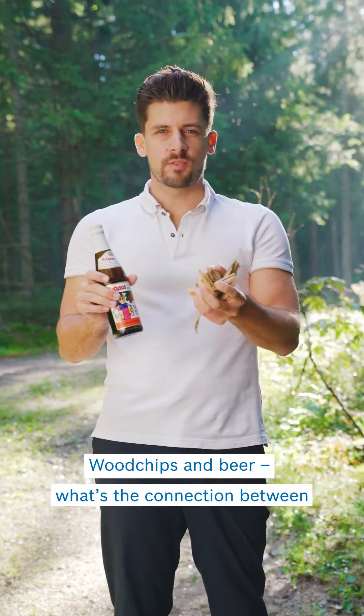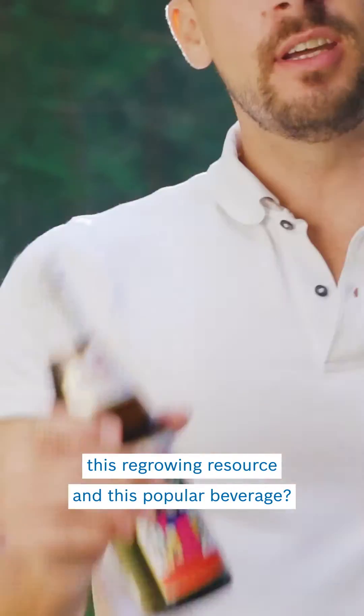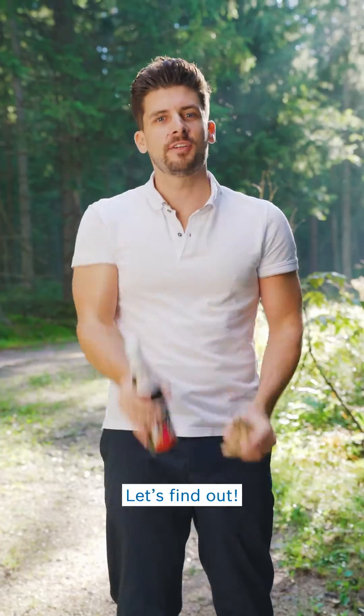Wood chips and beer — what is the connection between this regrowing resource and this popular beverage? Let's find out!